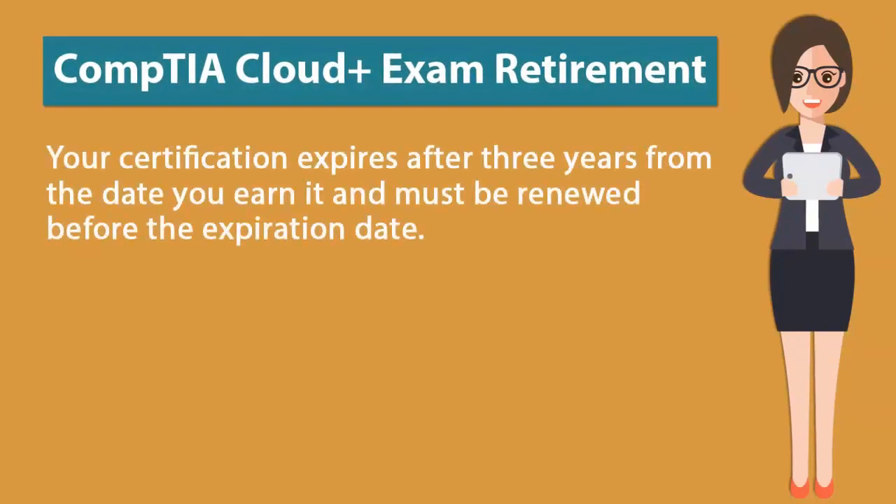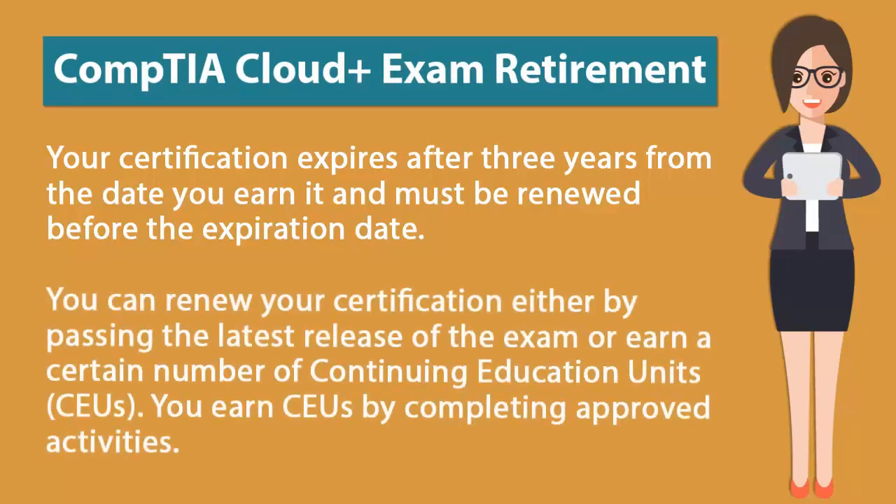Your certification expires after three years from the date you earn it and must be renewed before your expiration date. You can renew your certification either by passing the latest release of the exam or by earning a certain number of continuing education units (CEUs). You can earn CEUs by completing approved activities.